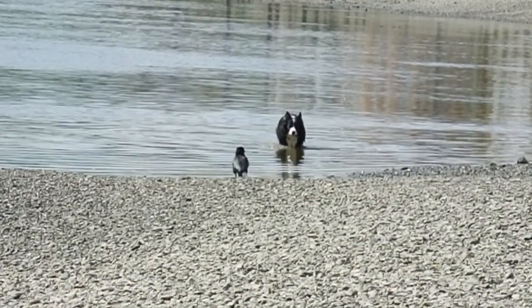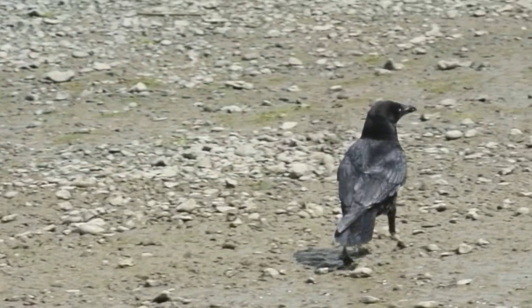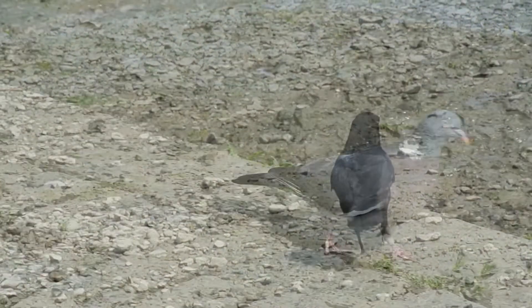I also love seeing these more typical land birds by the river, like this crow and pigeon. They just really seem to fit right in.